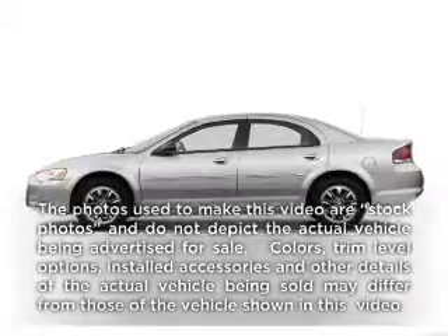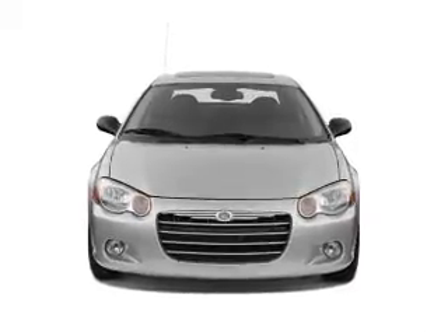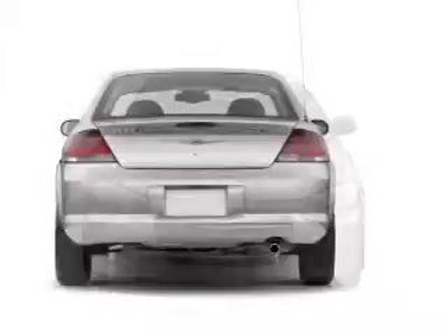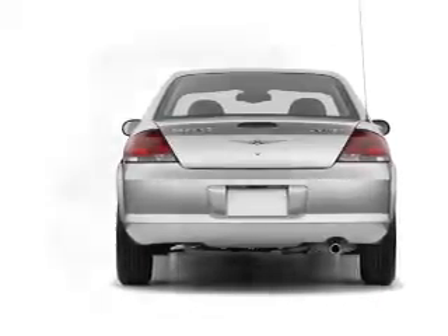Imagine yourself in this 2005 Chrysler Sebring — everything you need under one roof with this great vehicle. With a reliable six-cylinder engine connected to a smooth-shifting automatic transmission, premium wheels give it a more luxurious look.